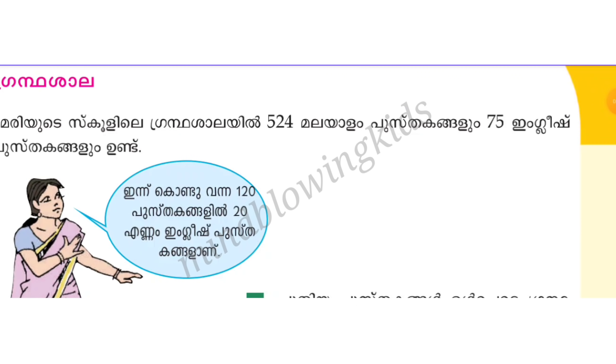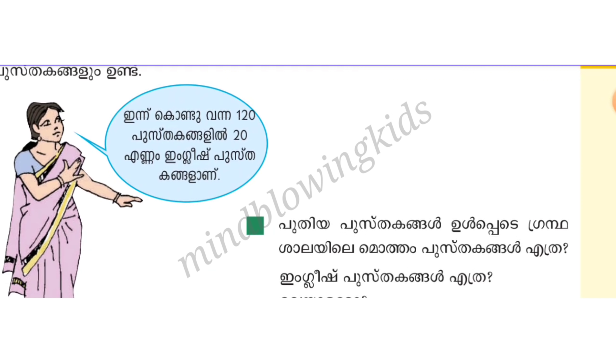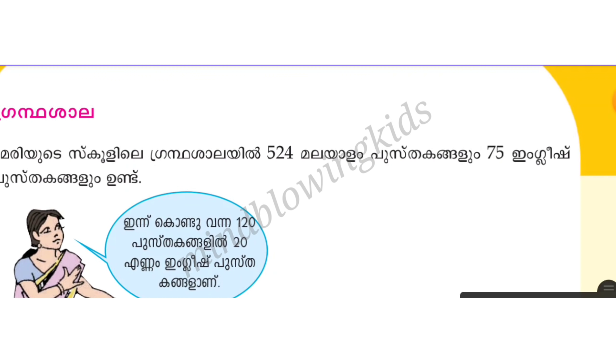Using what we learned in the previous class — memory goals and labs. There are 24 books, and 24 plus 25 English books. That's how we approach this problem.